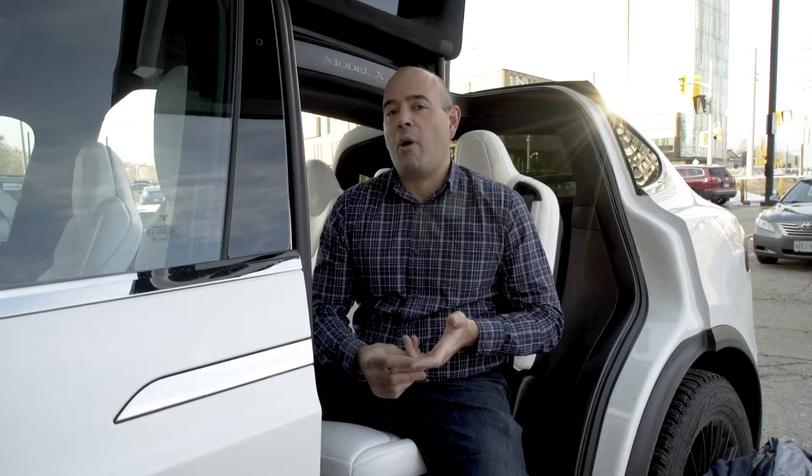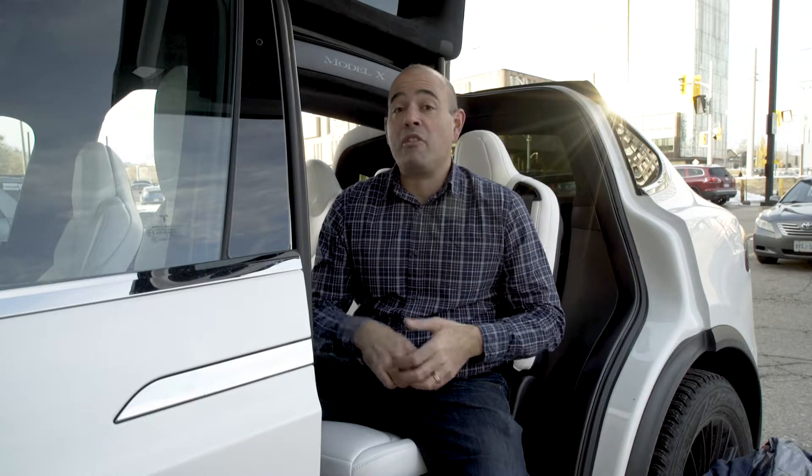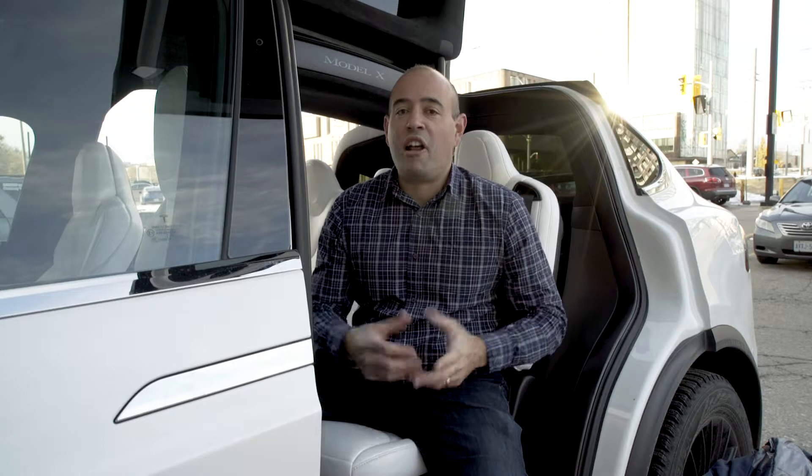Number one: use reusable swag. Water bottles, reusable cups, and camping mugs are great things to give out at conferences and events, and they're not going to end up in the dump.